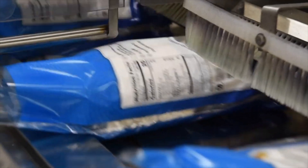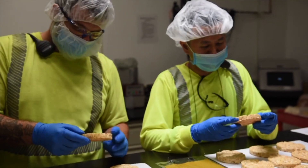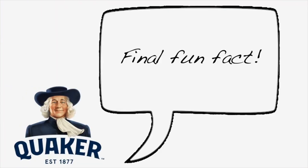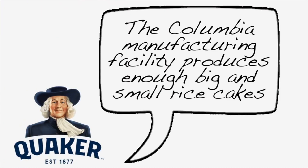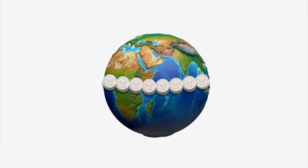At this final manufacturing stage, our team members perform their final quality inspections. Here's our final fun fact: the Columbia manufacturing facility produces enough big and small rice cakes in one year to wrap around the earth seven and a half times, if stacked edge to edge.